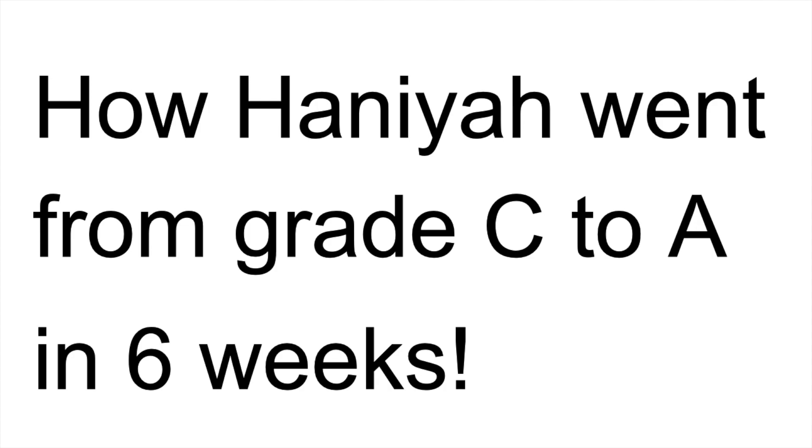She wanted to do the same for other students, which is really generous of her. So we communicated via Instagram, and with Hania's help we put together the slides you're going to see. I hope this helps you organise your revision and get the grade you're hoping for in A-Level Chemistry.